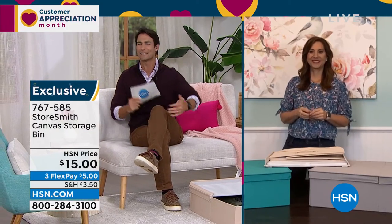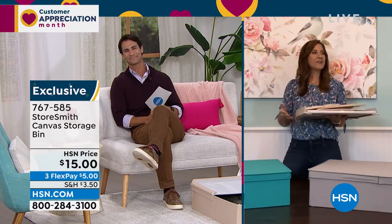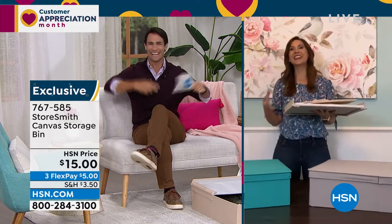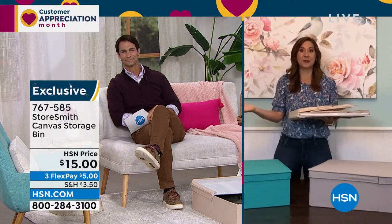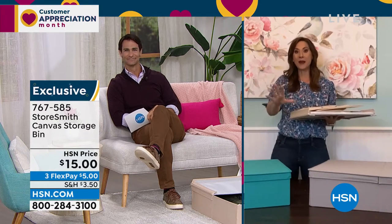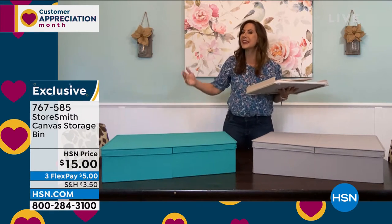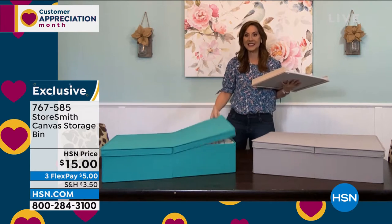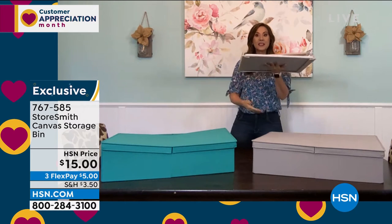Our guest today from Storesmith, Rebecca Wood, is here the entire hour helping you find the right item and giving you great organization ideas. Rebecca, I feel like Santa with these prices — this is just crazy! Rebecca says this is actually a debut — they have never aired this before. Wait until you see all the bells and whistles. It has dual access on both sides and will hold 25 pounds. When you're not using it, it takes up almost no space.